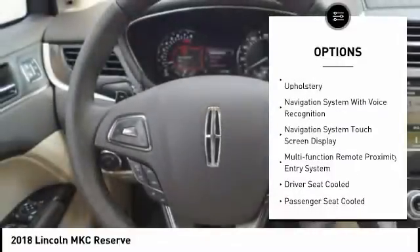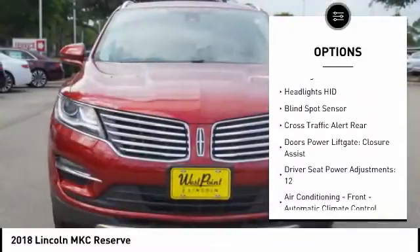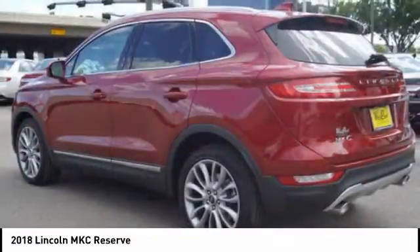Remote engine start, stability control, keyless entry, traction control, leather trim seats, power steering, cruise control, voice activated navigation system, universal garage door opener, trip computer.